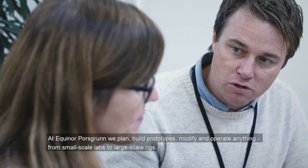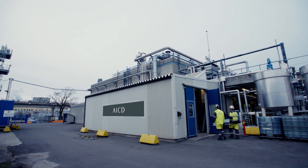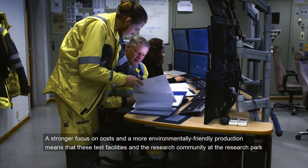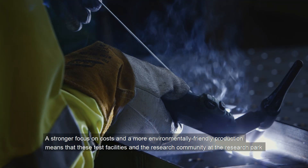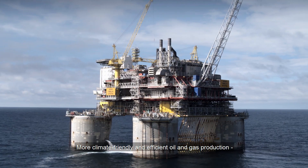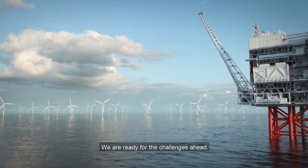At Equinor Porsgrunn, we plan, build prototypes, modify and operate anything from small-scale labs to large-scale rigs. We are more than happy to work with suppliers and partners to develop the energy solutions of tomorrow. A stronger focus on costs and a more environmentally friendly production means that these test facilities and the research community at the research park are part of the solution to the challenges the world is facing. More climate-friendly and efficient oil and gas production and the development of new and profitable value chains. We are ready for the challenges ahead.